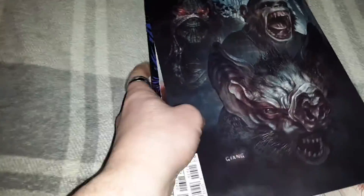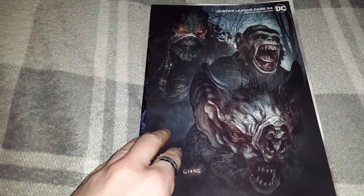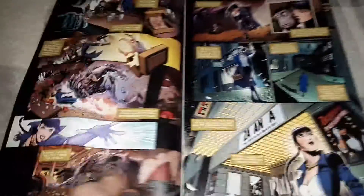Next up we have Justice League Dark issue 24, and this is a variant cover. Pretty awesome artwork.